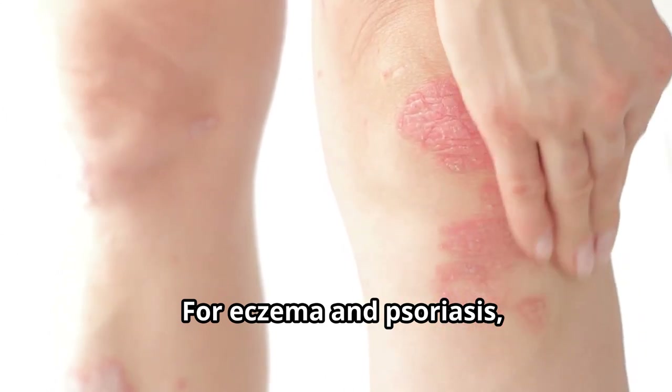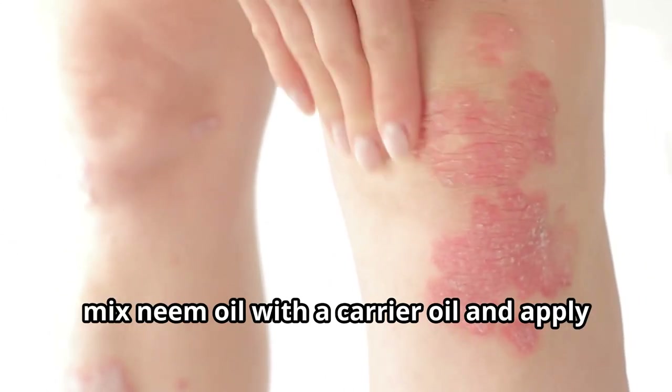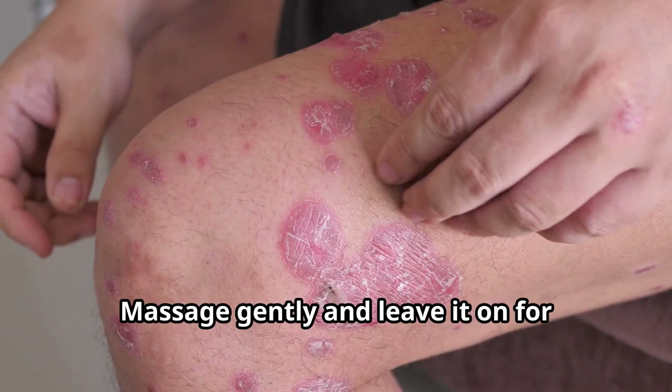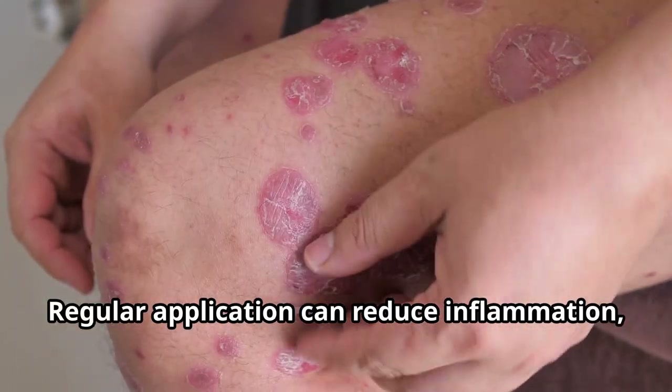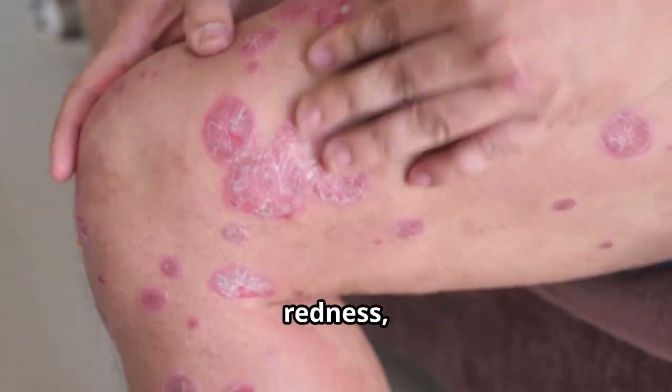For eczema and psoriasis, mix neem oil with a carrier oil and apply it to the affected areas. Massage gently and leave it on for several hours or overnight. Regular application can reduce inflammation, redness, and itching.